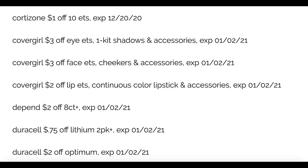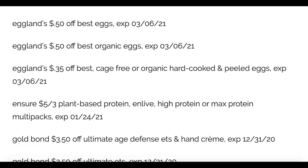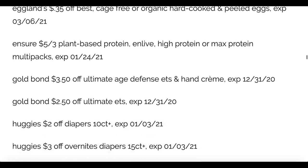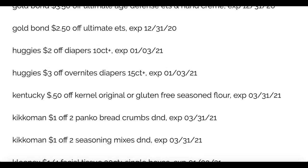Depends two dollars off. We've got some Duracell battery coupons and Eglin's Best. Ensure: five off of three on the plant-based protein and specific multi-packs. The Gold Bond is coming back — three fifty off the Ultimate Age Defense and Hand Cream, and two fifty off the Ultimate product. Those are some high value Gold Bond coupons; hopefully they'll become printable too. Some Huggies diapers: two dollars off a 10 count or larger, and three dollars off the overnights. Kentucky Kernel and Kikoman are in there as well.